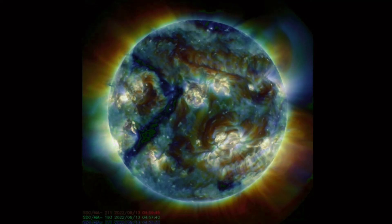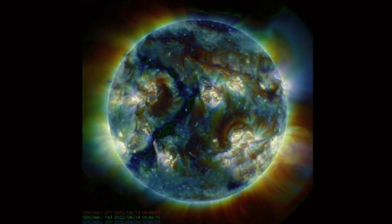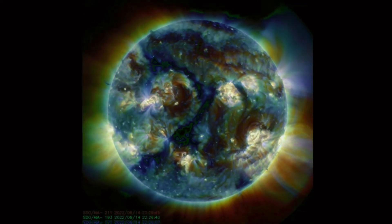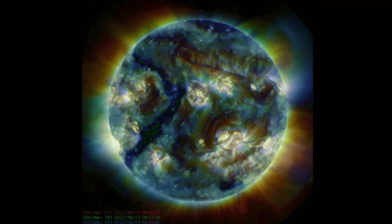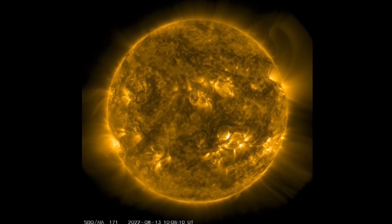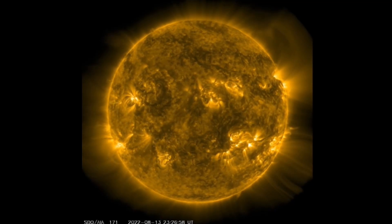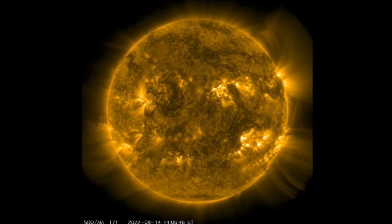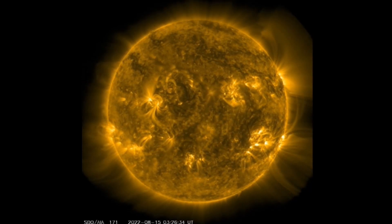Four active sunspot regions looking at multi-spectrum right now. The two in the southern hemisphere are the source of the large solar flares — M-class and C-class. There is a large coronal hole ahead of the northern sunspot region. Looking at 171 angstroms, we're able to see our heliosphere and how it's reacting to all of these conditions.